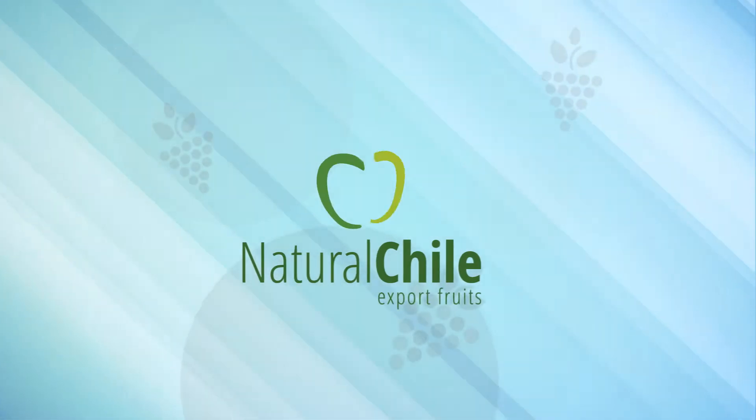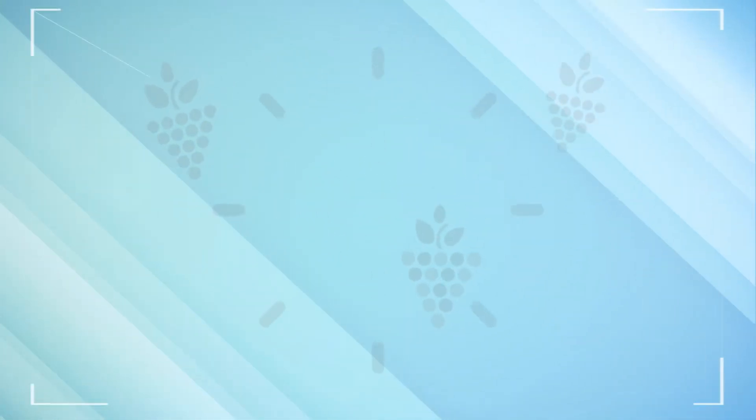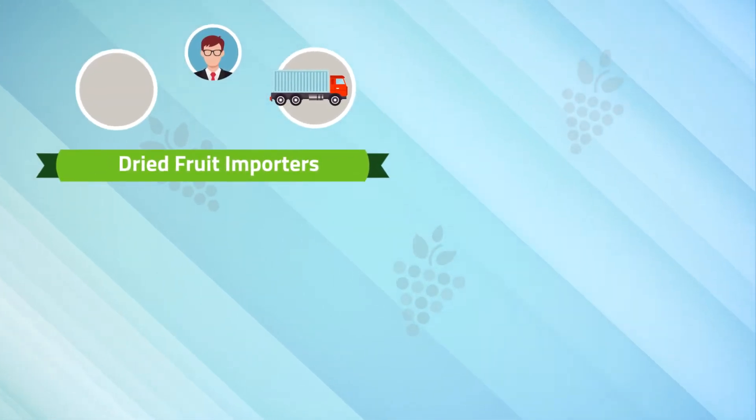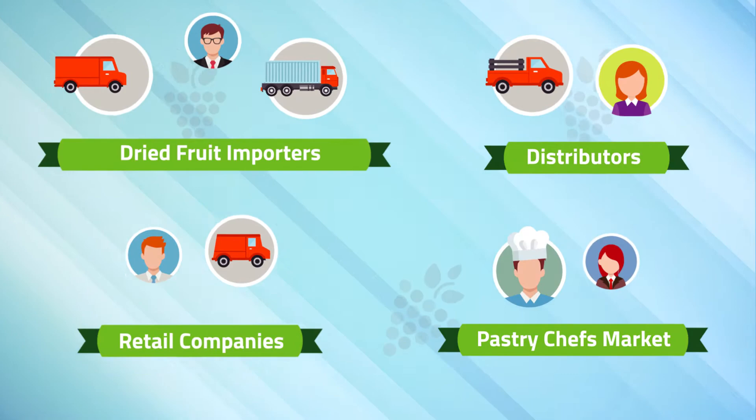Hi everyone! We want you to know who we are and what we do. We are Natural Chile, pioneers in the world of raisins. We believe our team is focused on delivering an excellent service in order to keep a constant communication with our clients.